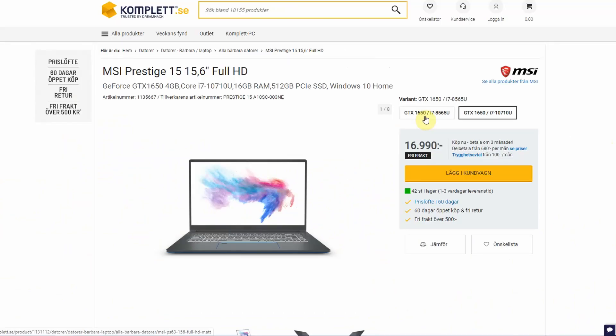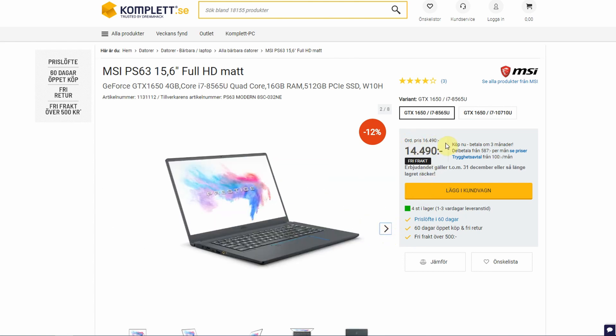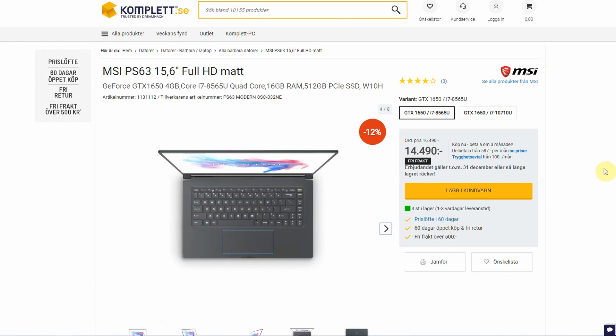On the Swedish sales page you can also click through to the 8th generation version — the PS63. So I didn't realize before, but the Prestige 15 is the new model of the PS63. It's essentially upgraded by dropping the barrel connector in favor of two Thunderbolt ports — one for power and one for other connectivity. This makes a lot of sense because the PS63 was always a creator's laptop using U-processors but with a strong GPU in the 1650 line.